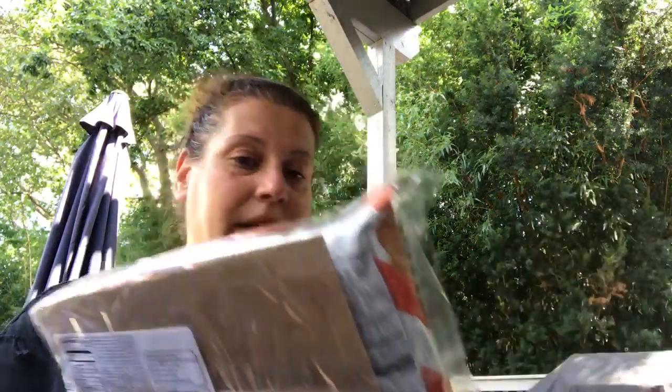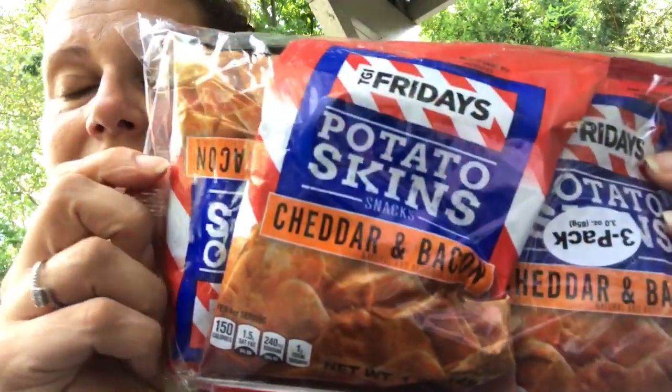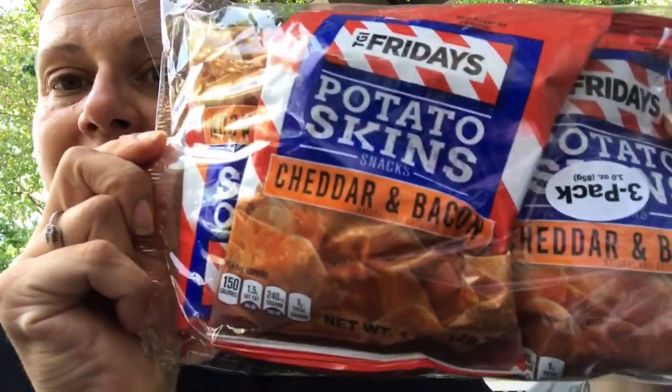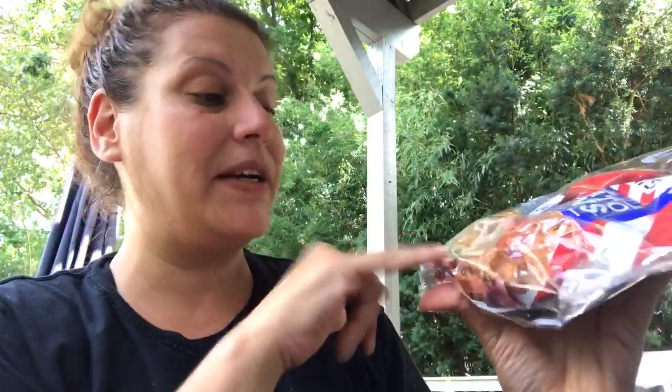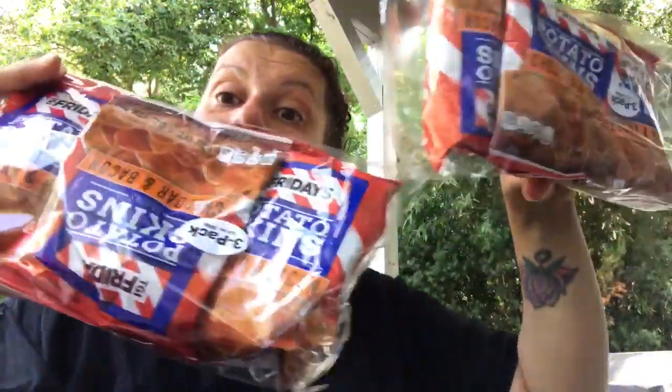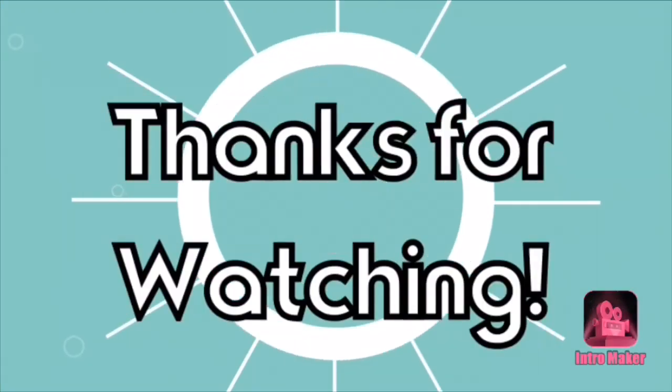The very last thing in this haul: they had these three packs of TGI Fridays potato skins in cheddar and bacon. You get three one-ounce bags for a dollar, and I picked up two packs because my husband is a huge snack person. And that's it for my haul, guys! Until the next video, stay blessed, my friends. I love each and every one of you, and I'll see you very, very soon. Thank you for watching.